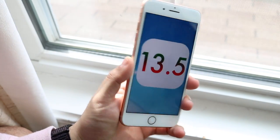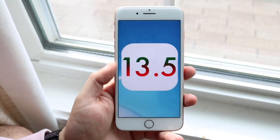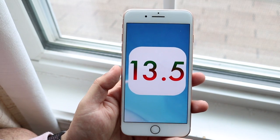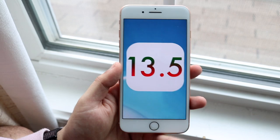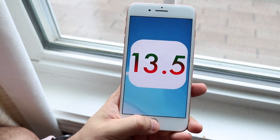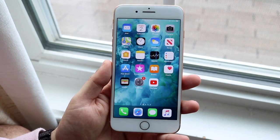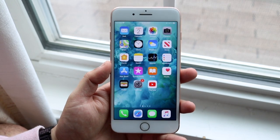Welcome back everyone. We're going to be talking about iOS 13.5 on the iPhone 8 Plus. It's going to randomly be getting brighter and darker because the sun is so weird, but this update was a pretty big update in my opinion. It honestly brought a lot of things to the table — it's not the craziest update ever made, but for a point-x release it's actually pretty important and it has a lot to do with the current situation that we're in.